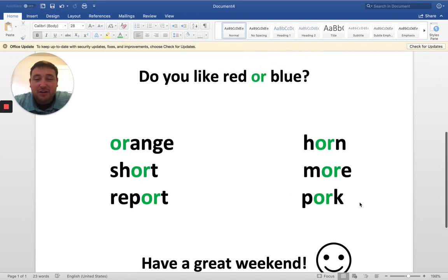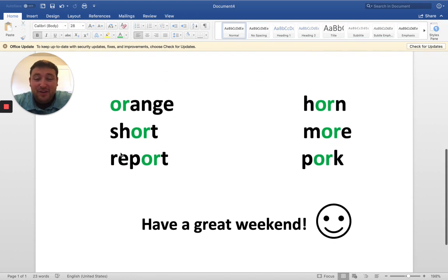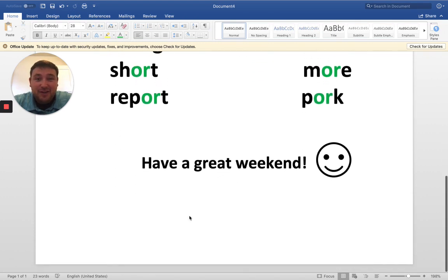Awesome. Great job, first graders. Again, that O-R just says "or." You guys have a fantastic weekend and enjoy the nice weather. See you next week.